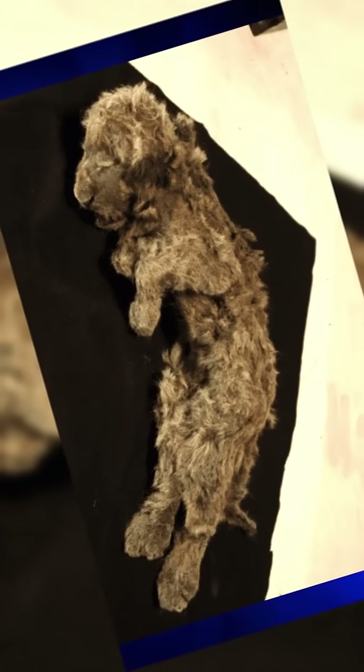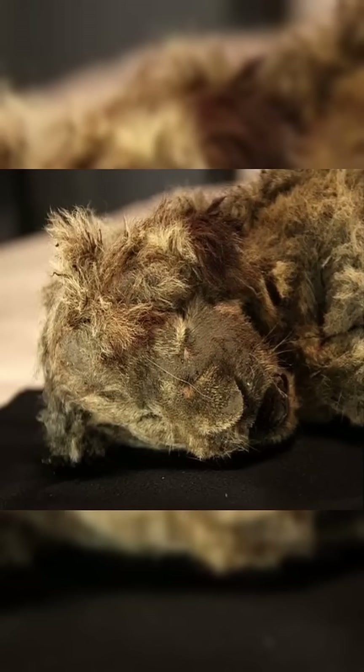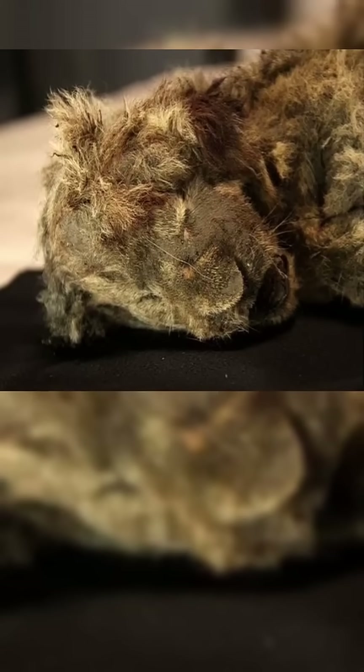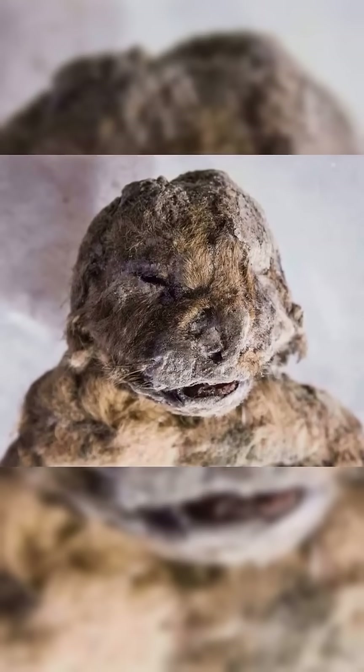And of course, the big question always follows: could discoveries like this bring extinct species back? While full de-extinction is still far from reality, well-preserved DNA helps researchers map ancient genomes and understand how these animals evolved.